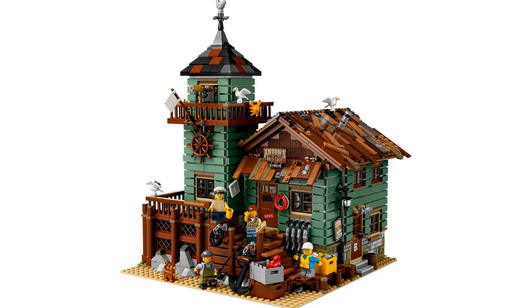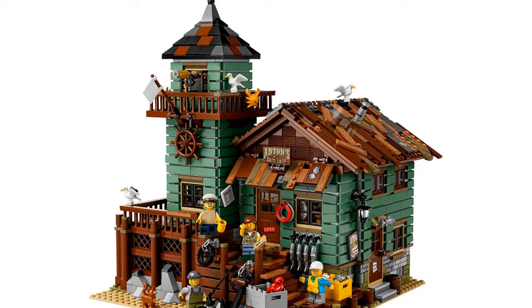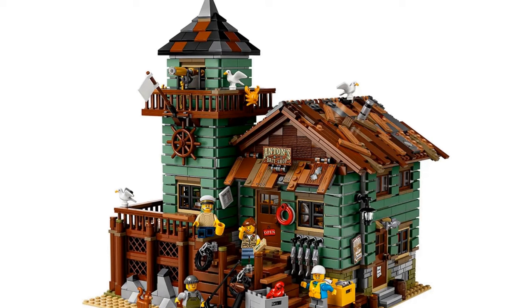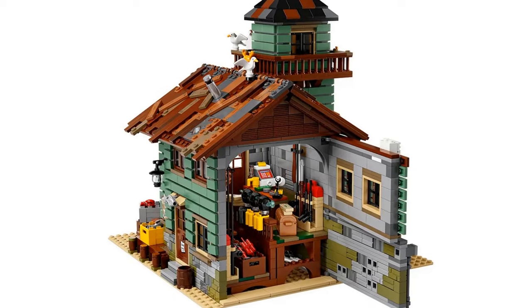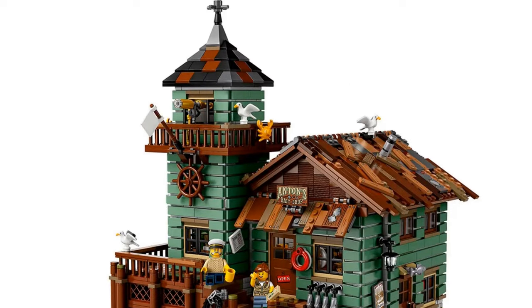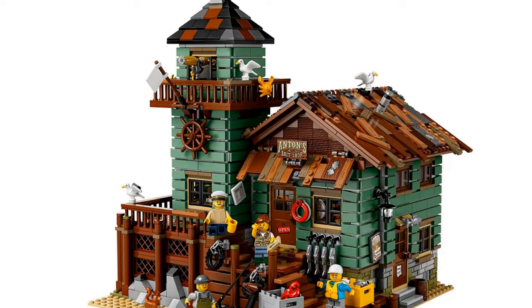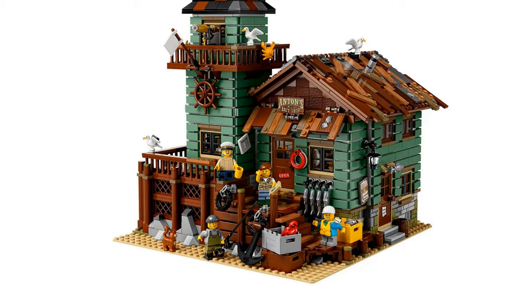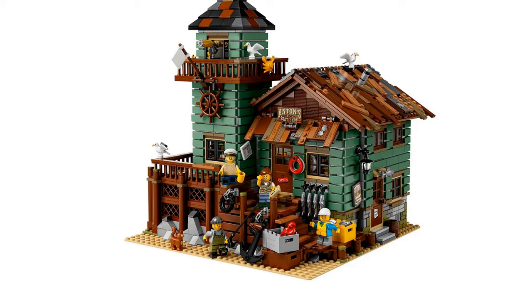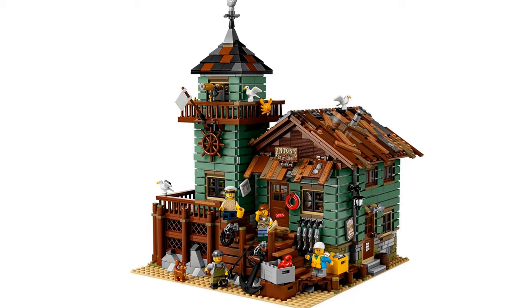This set has such character — the shape, color, and overall finish work well together. The rickety roof and muted tones give it a weathered but cared-for look. The set is adorned with fishing tools and nautical paraphernalia both inside and out, and is complete with a small watchtower with a balcony and spyglass. It came with four minifigures: a captain, two fisher people, and a child, plus a cat, three seagulls, and plenty of fish. This set is gorgeous and I'm a little sad I never bought it.